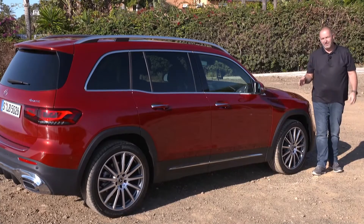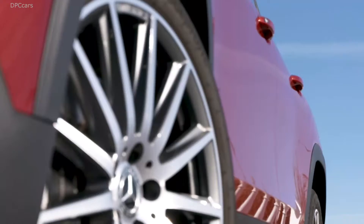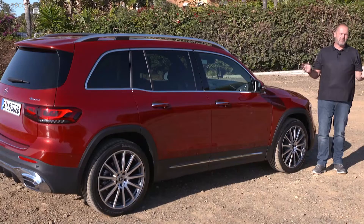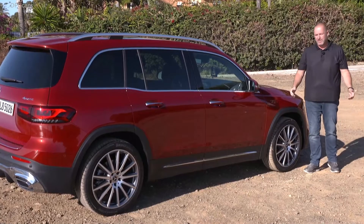Looking at the side of the car, the first thing you really see are these big wheels. The car comes as standard on 17-inch alloys, but if you have the money and want, you can order up to 20-inch as well.